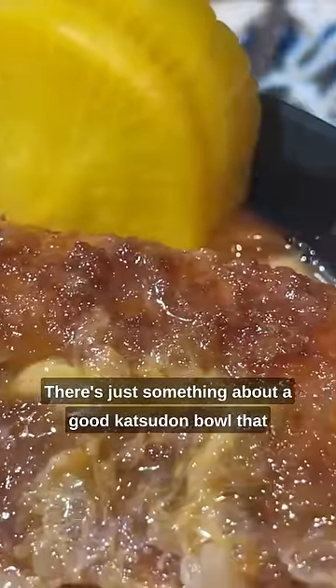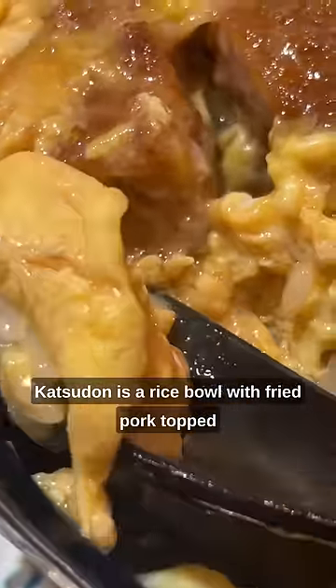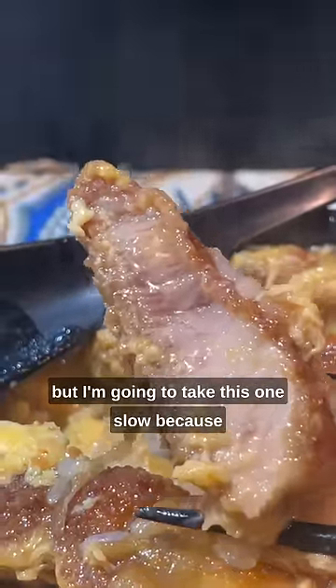There's just something about a good katsudon bowl that makes me happy. And this little yellow guy is takuan, one of my favorite Japanese pickles of all time. Katsudon is a rice bowl with fried pork topped with slightly cooked egg, with onions and dashi and a few other secret things in it. I normally do really fast video cuts, but I'm going to take this one slow because look at this.